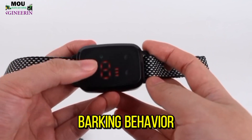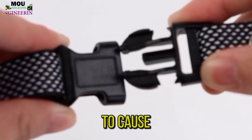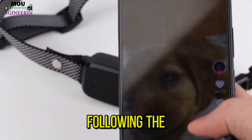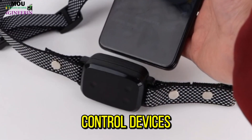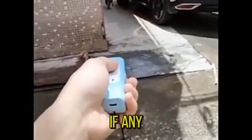Ultrasonic bark control devices are designed to emit high-frequency sounds unpleasant to dogs but not intended to cause them harm. The ultrasonic sound acts as a deterrent, capturing the dog's attention and interrupting the barking behavior when used correctly and following the manufacturer's instructions. These devices are considered safe and humane. However, it is essential to prioritize your dog's well-being, monitor their response to the device, and discontinue its use if any signs of distress or discomfort are observed.